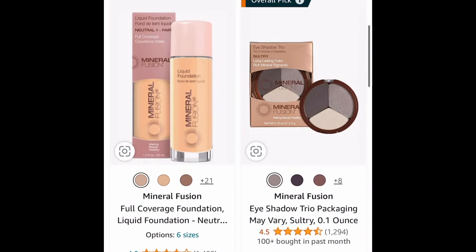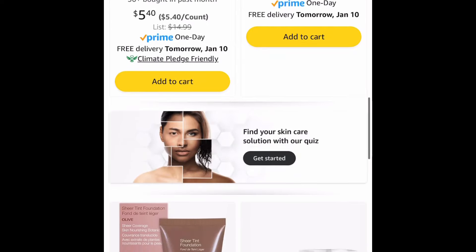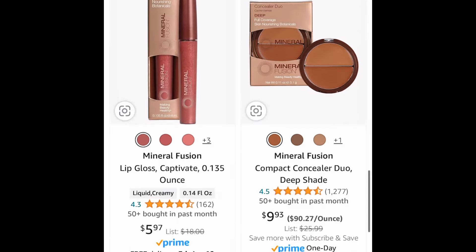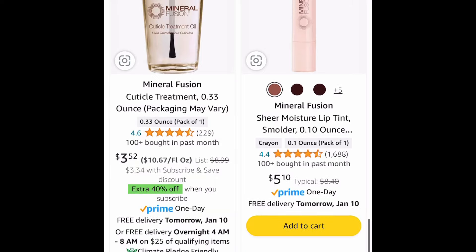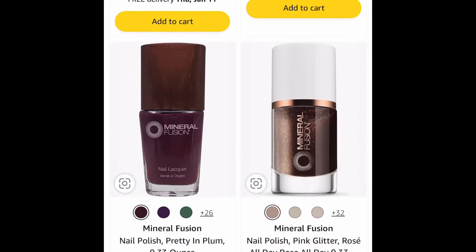For the first one here, we have huge markdowns on mineral fusion makeup. As you can see here, you can save more than 50% off on products. This one even has the cuticle treatment for just $3.52. Definitely check out this link right here.